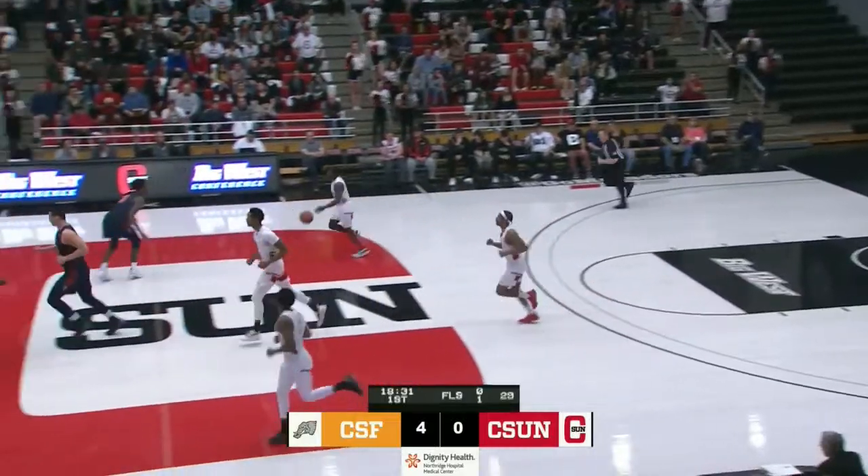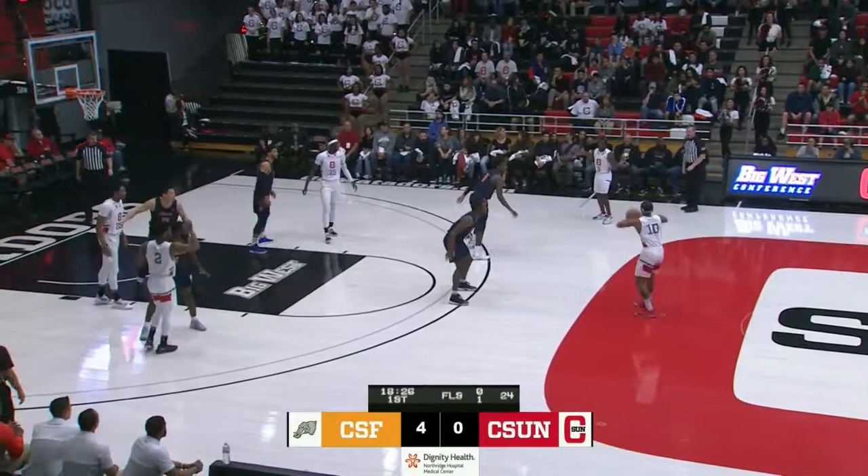Comes down to Gomez for CSUN. 4-0 Fullerton, CSUN basketball. The Matadors have gone 90 seconds without a bucket.